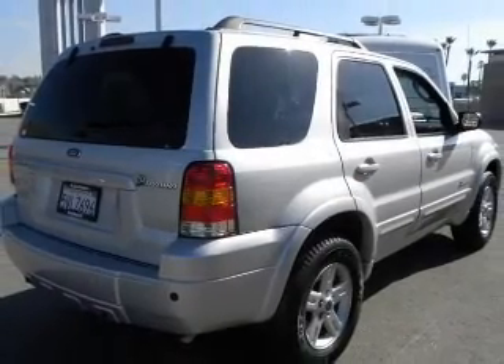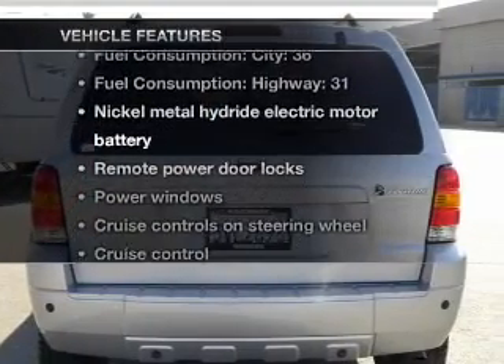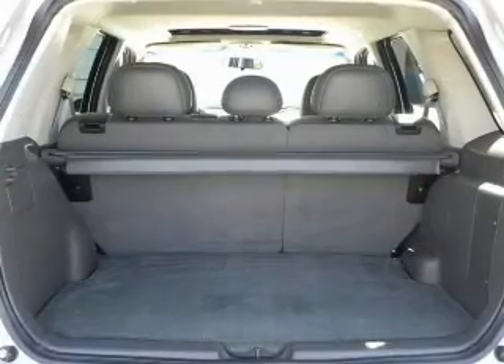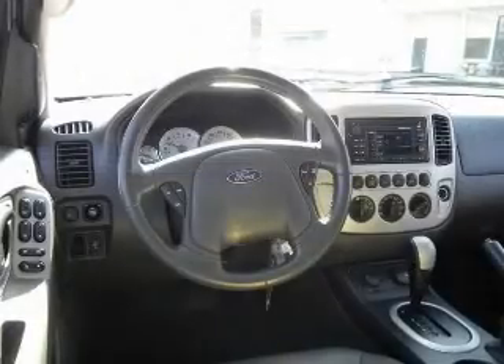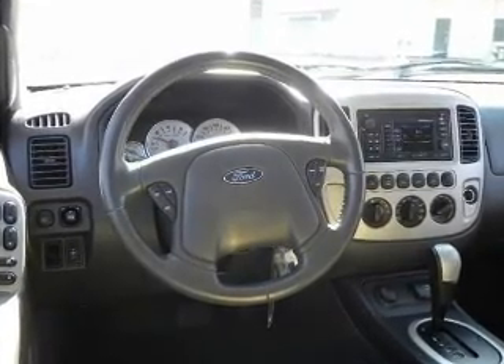You will appreciate the safety feature of anti-lock brakes. Plus, enjoy these notable features that are included in this vehicle: air conditioning, power door locks, power windows, power steering, cruise control, power mirrors, an alarm system, an AM FM stereo with a CD player, and an adjustable tilt steering wheel.